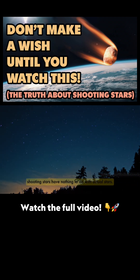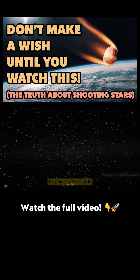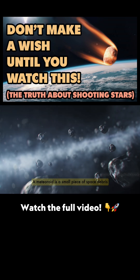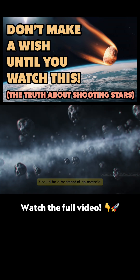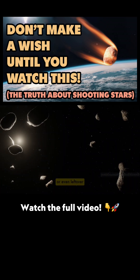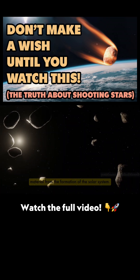Despite their name, shooting stars have nothing to do with actual stars. They are tiny space rocks or dust particles called meteoroids. A meteoroid is a small piece of space debris — it could be a fragment of an asteroid, a piece of a comet, or even leftover material from the formation of the solar system.